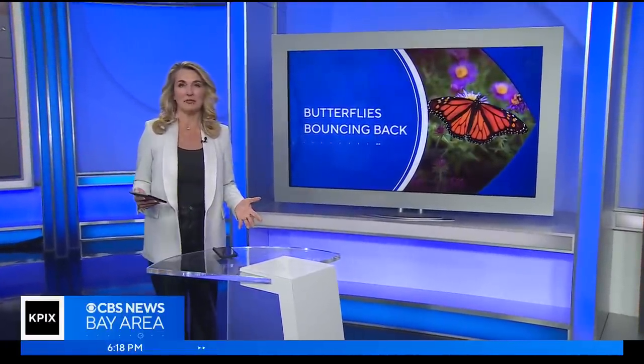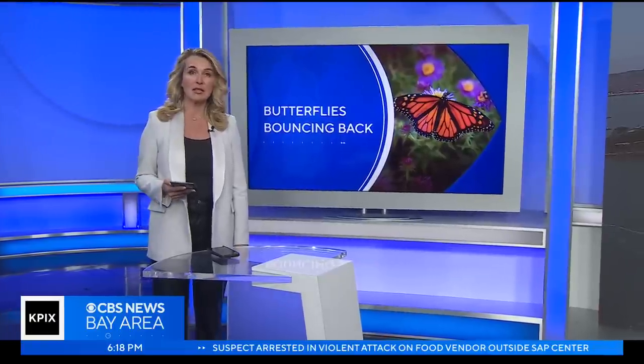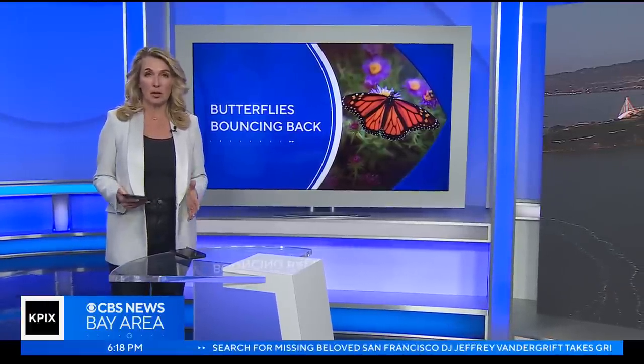There have been efforts at both the state and federal level to protect the monarchs. California proposed new restrictions on a class of insecticides that can harm the butterflies. And last summer, the feds announced $1 million in grants for Western monarch conservation.